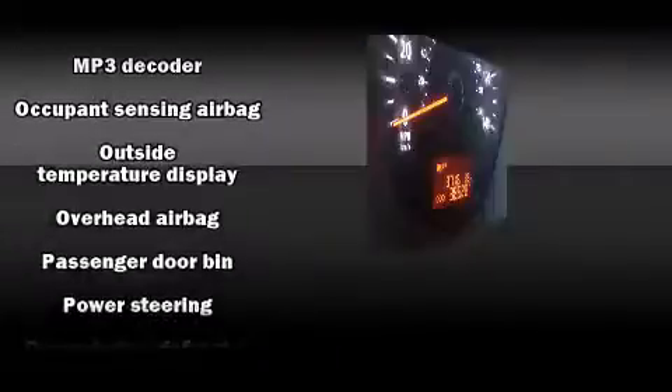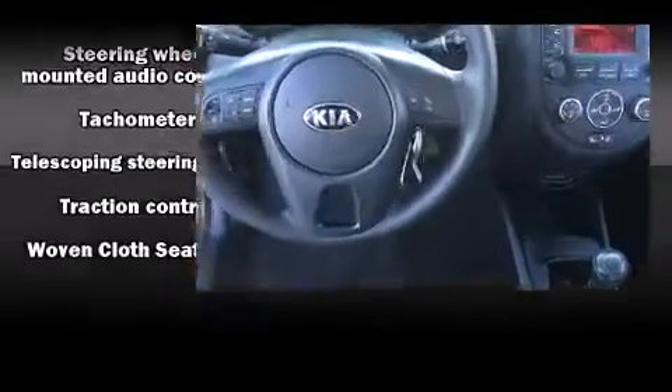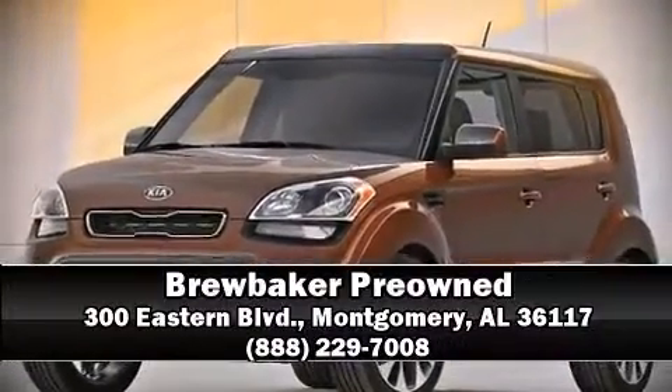It also arrives with a CARFAX history report, providing you peace of mind with detailed information. Our experienced sales staff is eager to share its knowledge and enthusiasm with you. We are here to help you.